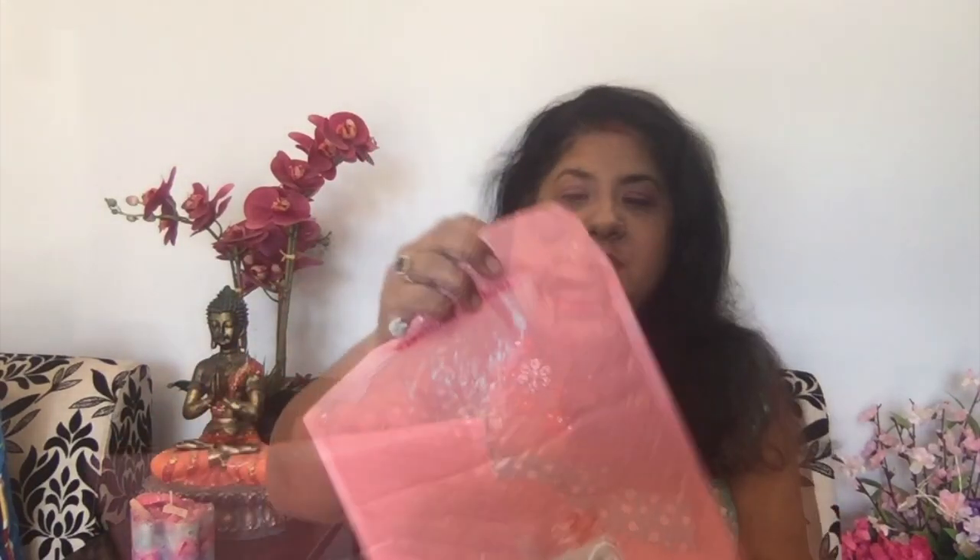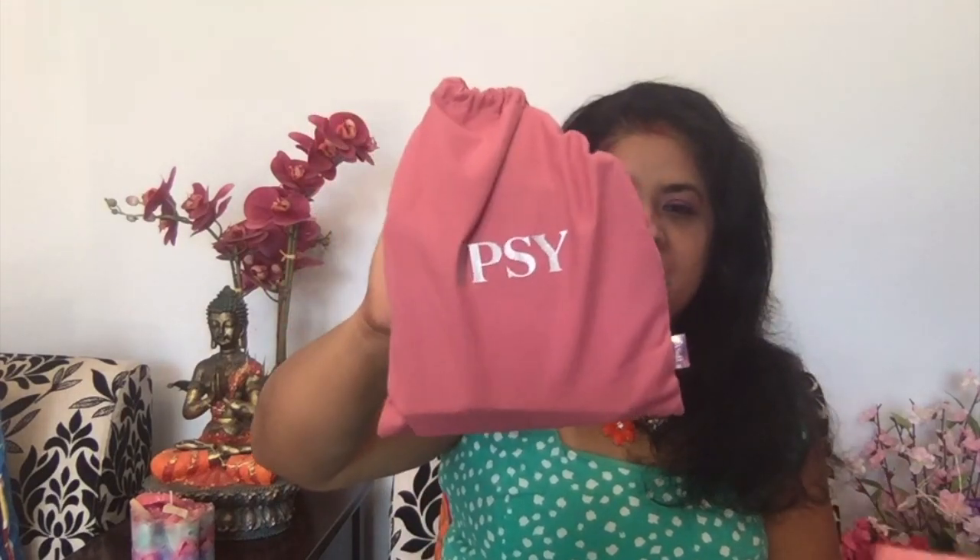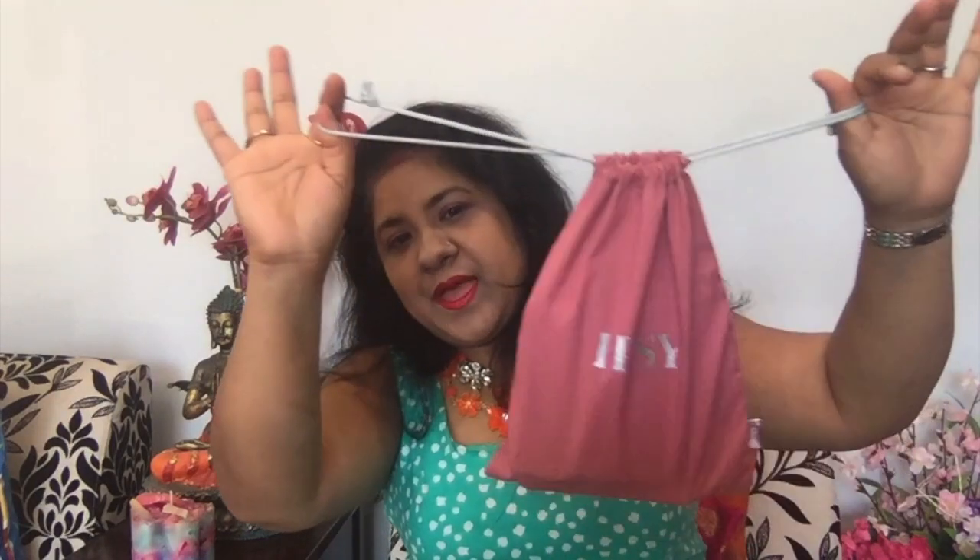So this is how they've started sending these bags now. At first it was a pink cardboard box with a free bag, but now they've changed it. Let's just open it and see what's inside. There is a small faux-fur bag in here — let's see what's in there.